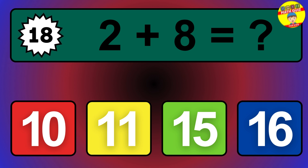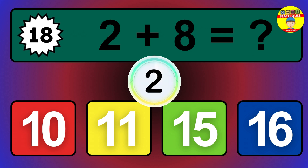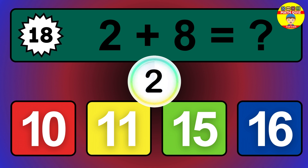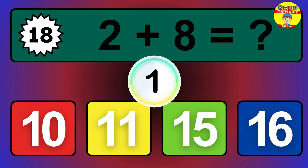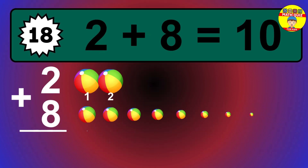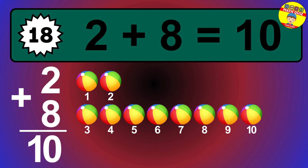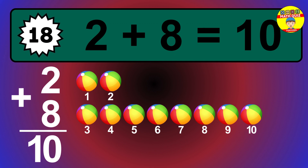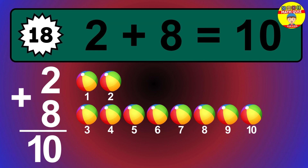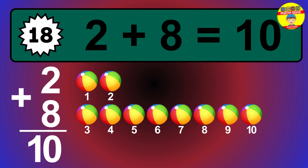Question 18. 2 plus 8 equals what? The answer is 2 plus 8 is 10. Let's count it: 1, 2, 3, 4, 5, 6, 7, 8, 9, 10.